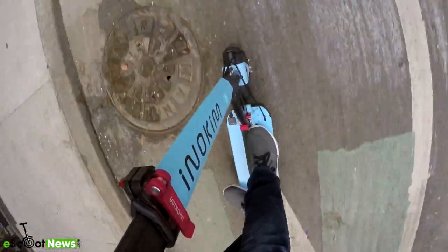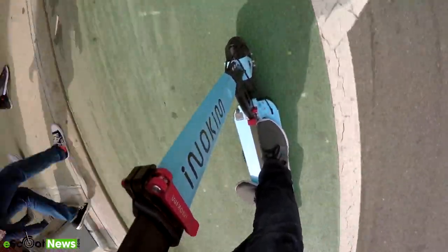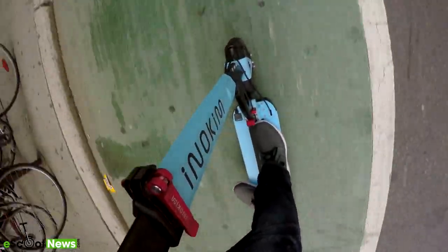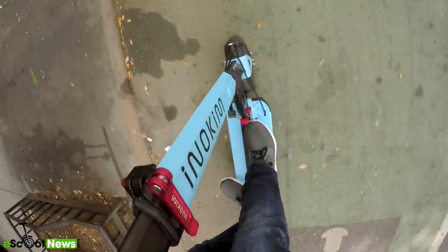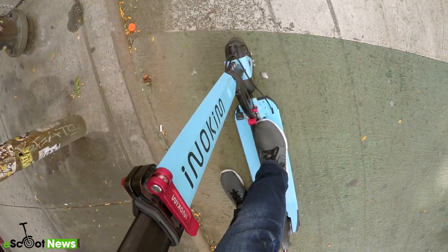Even for being such a lightweight e-scooter, this seems to haul a pretty good size load. It's advertised as being able to carry about 100 kilograms or 220 pounds. I'm about 185 to 190 pounds personally, and I didn't see any big issues with acceleration or top speed. In fact, it seemed to carry me pretty well.